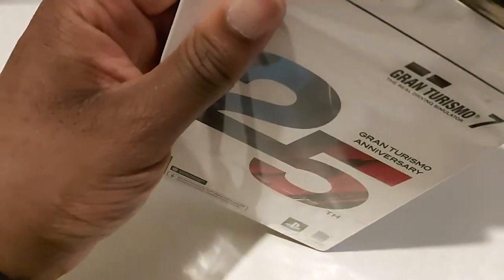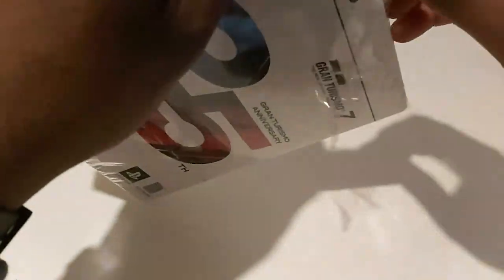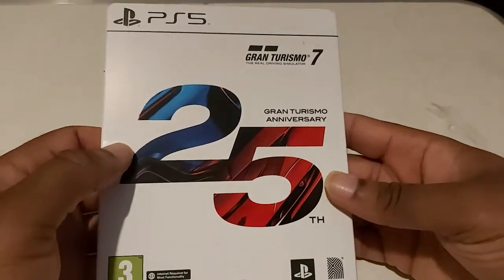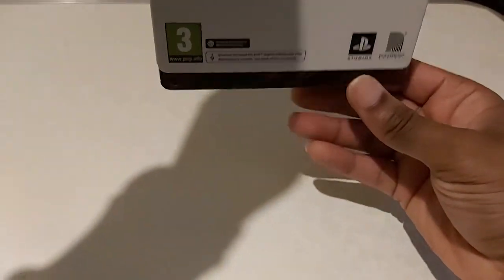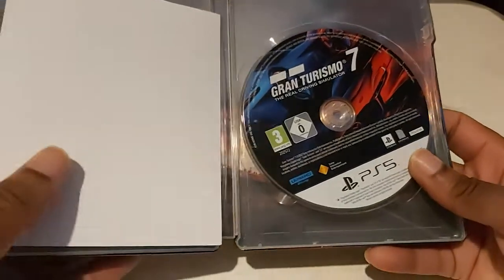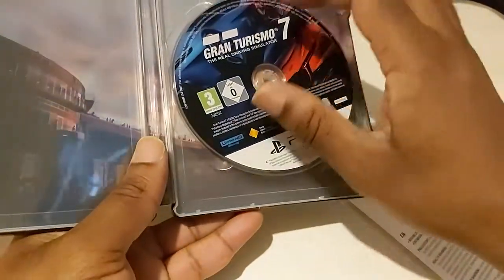So let's open it. Here's the game disc, the manual — it's a GT7 disc — and it's all on a single Blu-ray there.